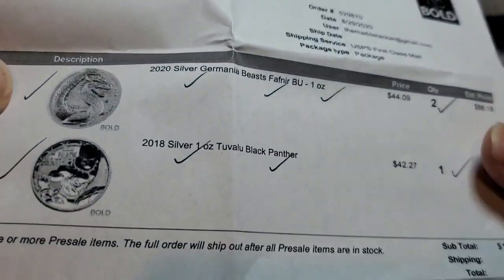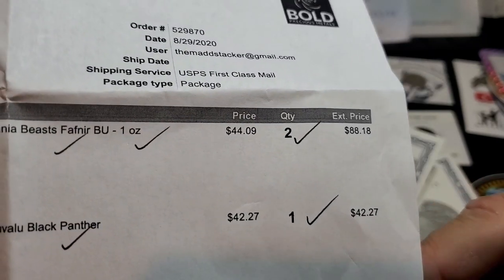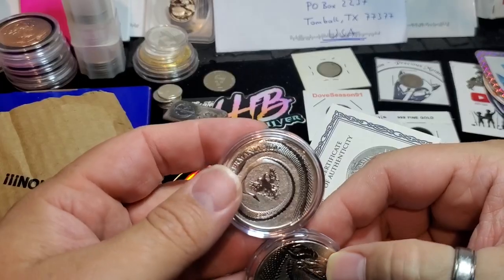I paid $44.09 each for a total of $88.18 for the two Fafnir coins. The other bonus item was $42.27, as shown on the spec sheet.